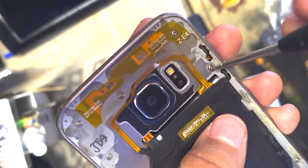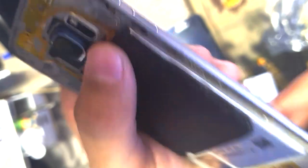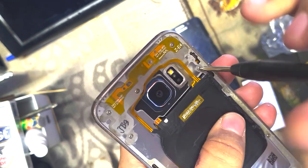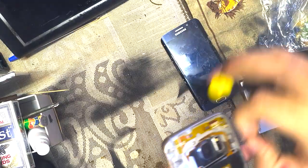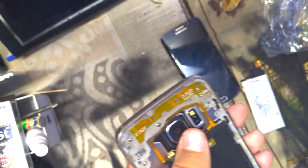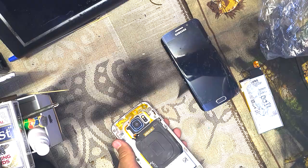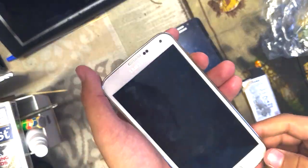I'm extremely cautious of not puncturing that massive swollen battery — that spicy pillow. I'll also be doing a mini-review on the phone I'm currently using, because my Note 3 died.